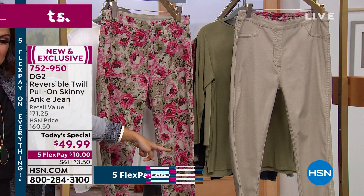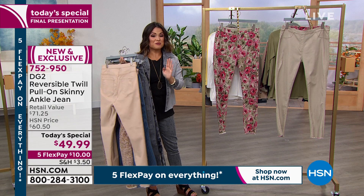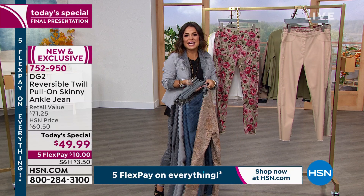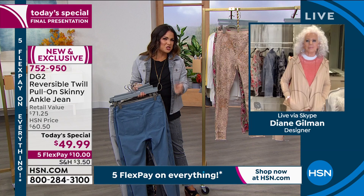$49.99 is your price for the next two hours. After that, we're going up to $60 and change. We have five flex pay on everything right now, so a $10 bill gets the coolest, most versatile pant home for you. Diane, what a day it's been. I know this was a labor of love for you and your team to not just do it, but do it well.